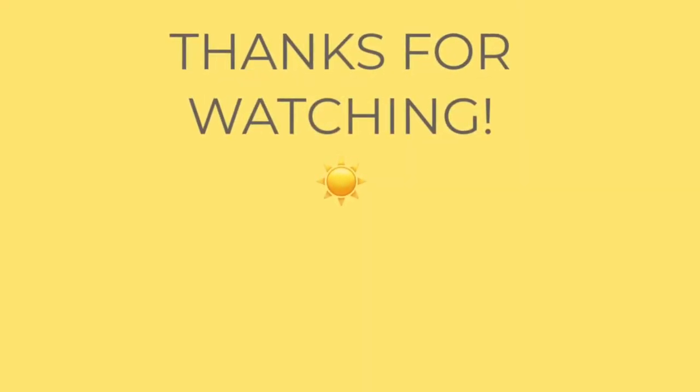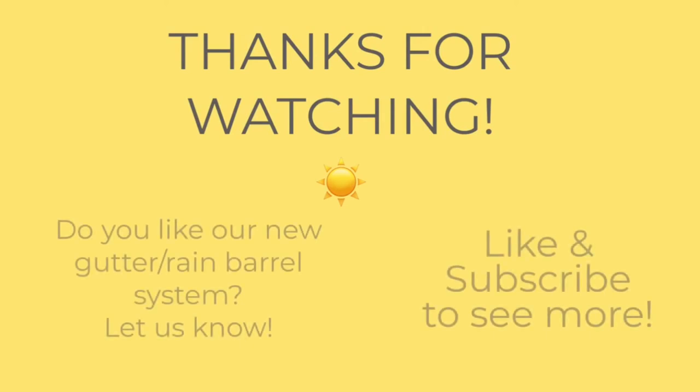Thanks for watching! Do you like our new gutter rain barrel system? Let us know in the comments below, and make sure you like and subscribe to see more.